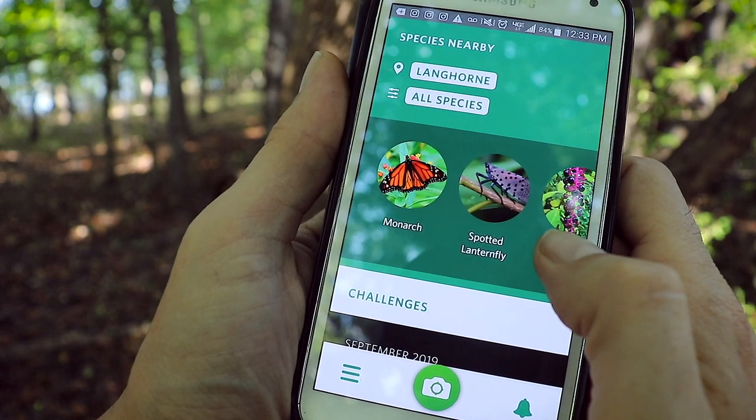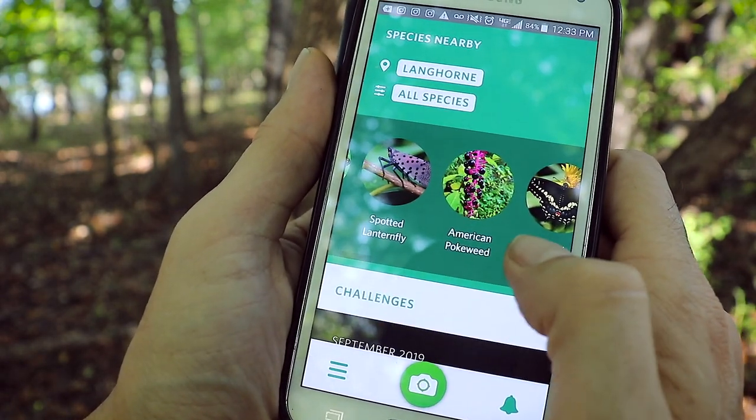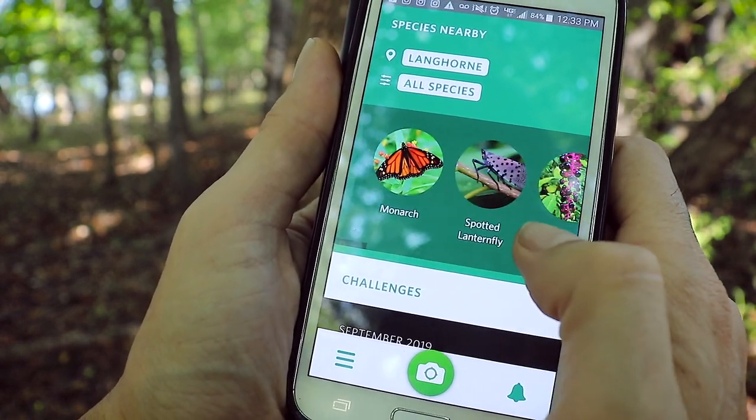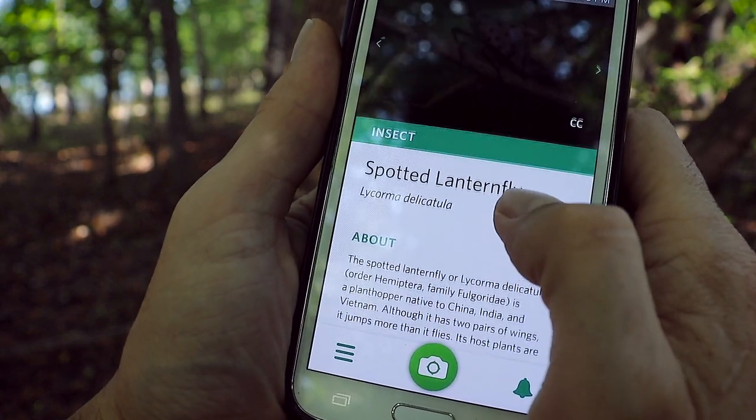In this case it's going to tell me that I'll probably see some monarch butterflies, American pokeweed, black swallowtail butterflies, even the eastern tiger swallowtails. It also tells me that I might find a spotted lanternfly and to maybe keep my eye open for that.